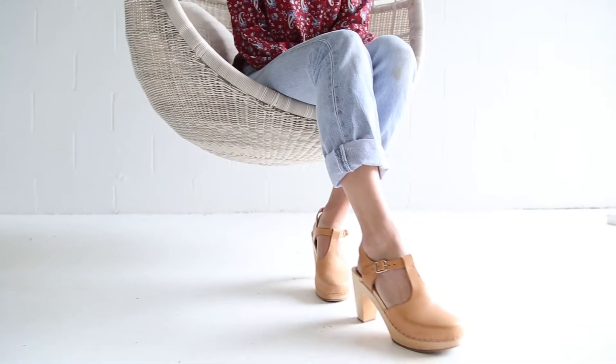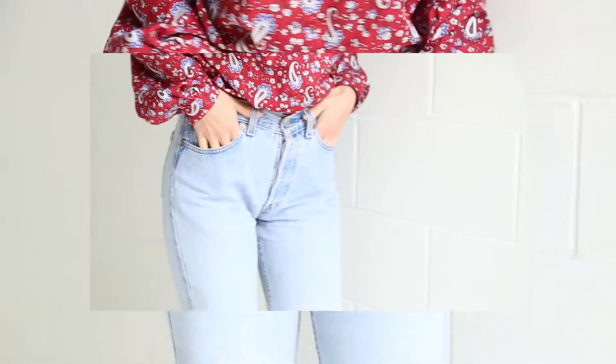Starting with my denim jeans that I got second hand, these are my all-time favorite jeans right now because of their light wash, high waist, and they actually fit me perfectly, which I love.